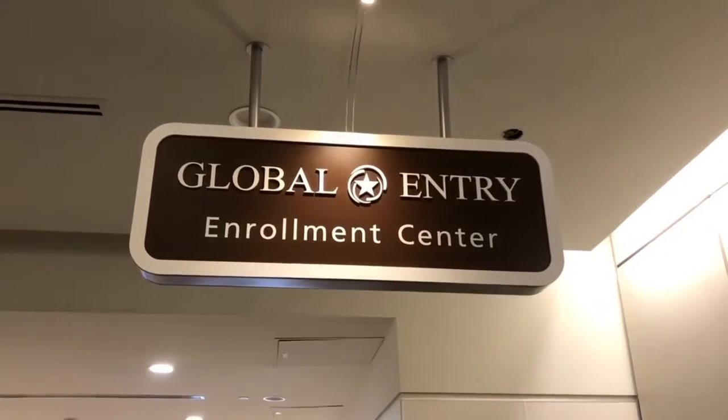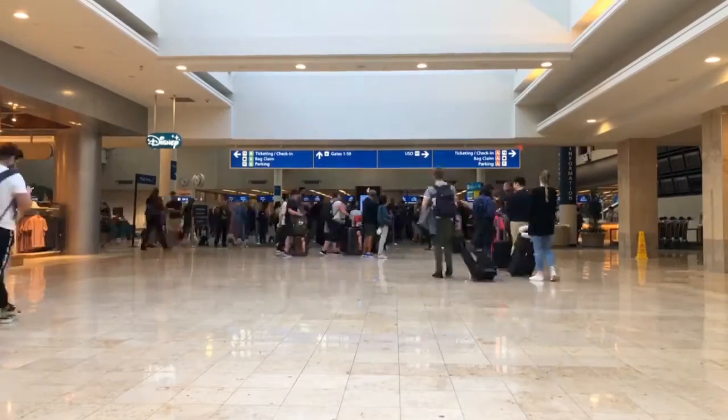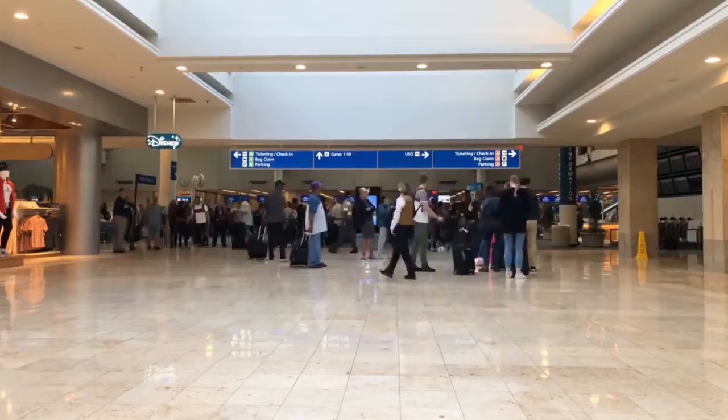A step up from TSA Pre-Check is Global Entry, which is mainly for international flights. On the back of your card it says the Pass ID, and you put that in whenever you're booking your flight. You get Pre-Check and a faster pass when coming back from an international flight. It also works if you're crossing into Mexico or Canada by car or on foot. It's only $100 for five years, so I think it's definitely worth it.